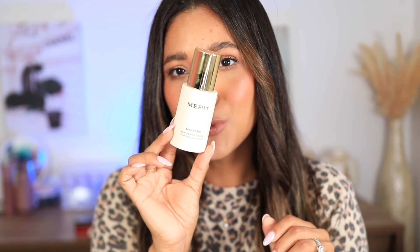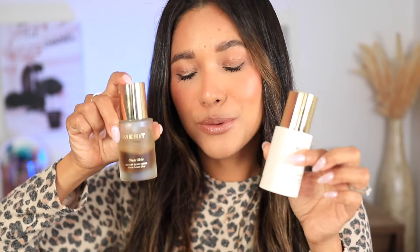Merit Beauty has released this moisturizer and I have loved it so much. I think it's formulated for 35 and older. It has such a lightweight texture, it feels beautiful on my skin — not too greasy, not too heavy. It's clean, it's not going to congest my already congested skin or make me extra oily. It also works as a primer for makeup. If you love Merit's Great Skin product, you are going to love this moisturizer.